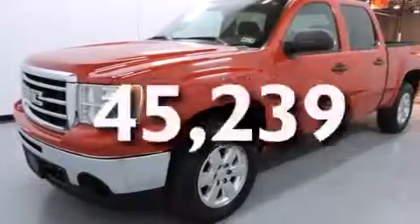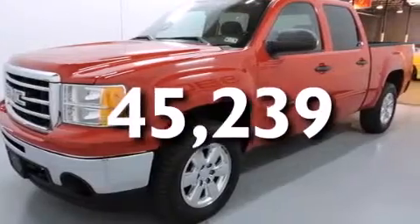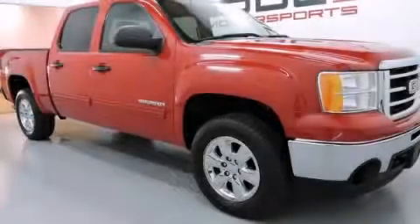This vehicle has fewer than 46,000 miles on the odometer. Contact us today to schedule your opportunity to see this automobile in person.